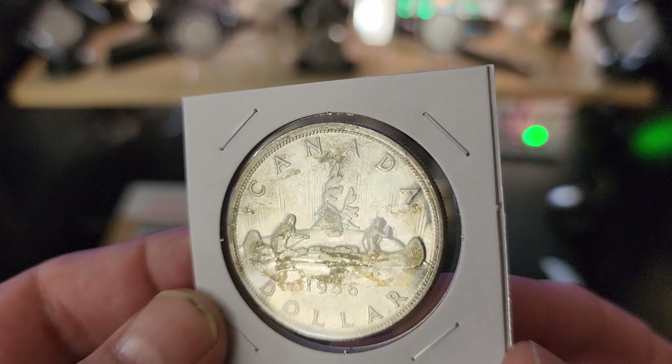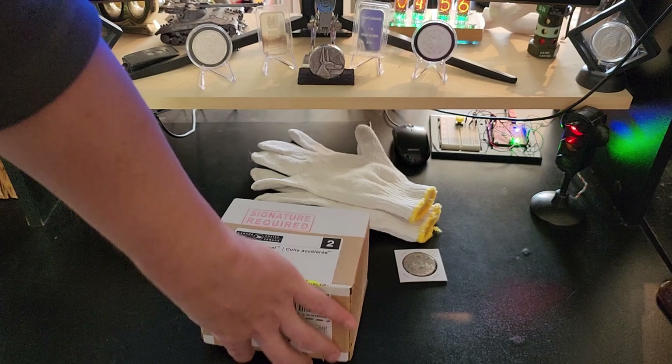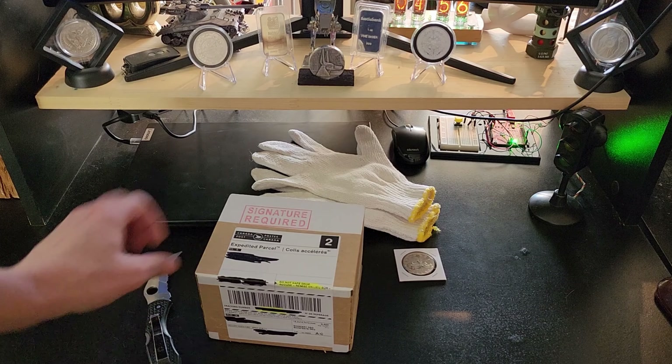Let's take a look at the other package. I have to admit I'm a little excited for this one — it's nothing super special, but it is something a little special to me.